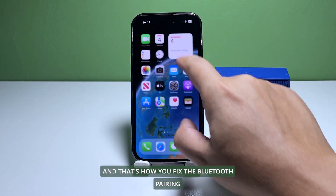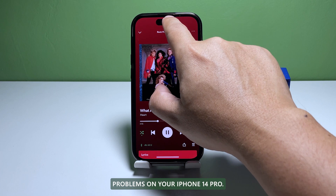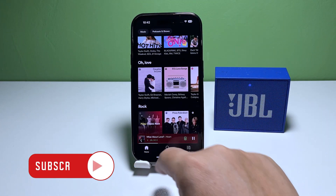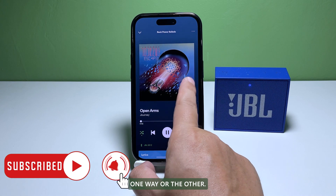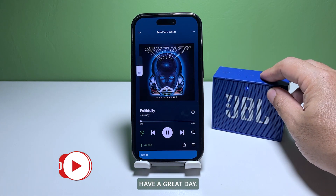And that's how you fix the Bluetooth pairing problems on your iPhone 14 Pro. We hope that this simple troubleshooting guide has been helpful one way or the other. Have a great day!